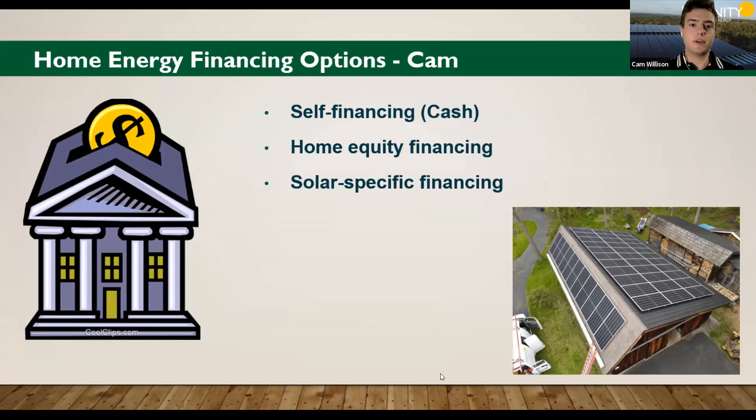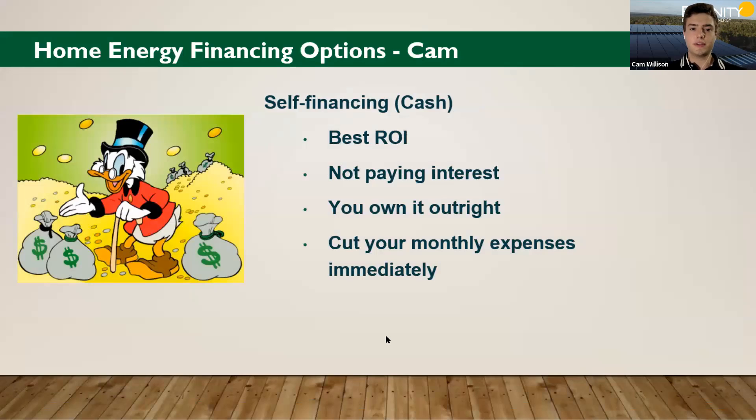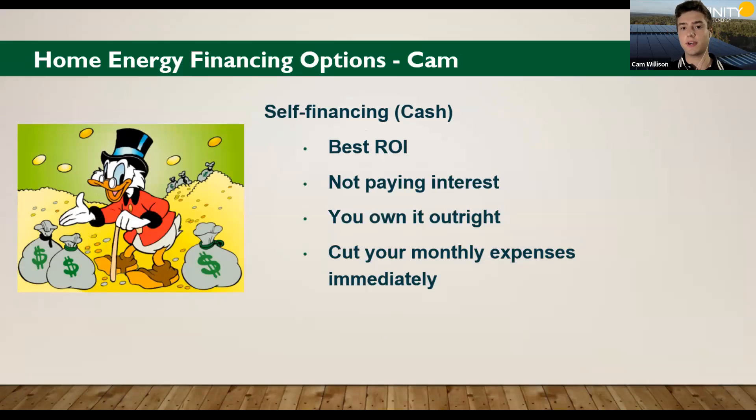Just to give an overview: the first option is self-financing, also known as cash. Another option is home equity financing. And then the big key point of this presentation is the solar-specific financing we're able to offer through our partners. Self-financing will have the best ROI of any of those options, because you're not paying the interest of borrowing the money to buy your solar. With this option, you would own your system outright and also cut your monthly energy expenses immediately.